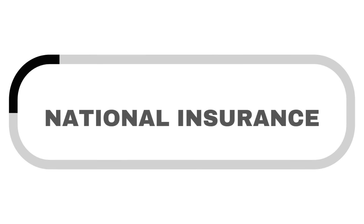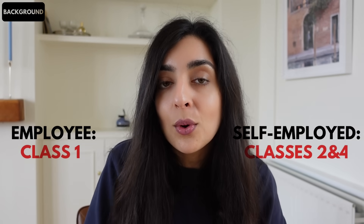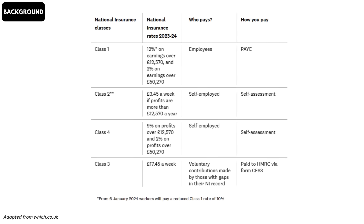The first update is to national insurance contributions. NIC is paid between those aged 16 and the state pension age when they earn above a certain threshold. Class 1 is paid by employees and Classes 2 and 4 are paid by the self-employed. There are other classes and rates paid by employers, but we're not going to cover that in this video. This is a summary of the current rates, but from the 6th of April 2024, some of these rates are changing.